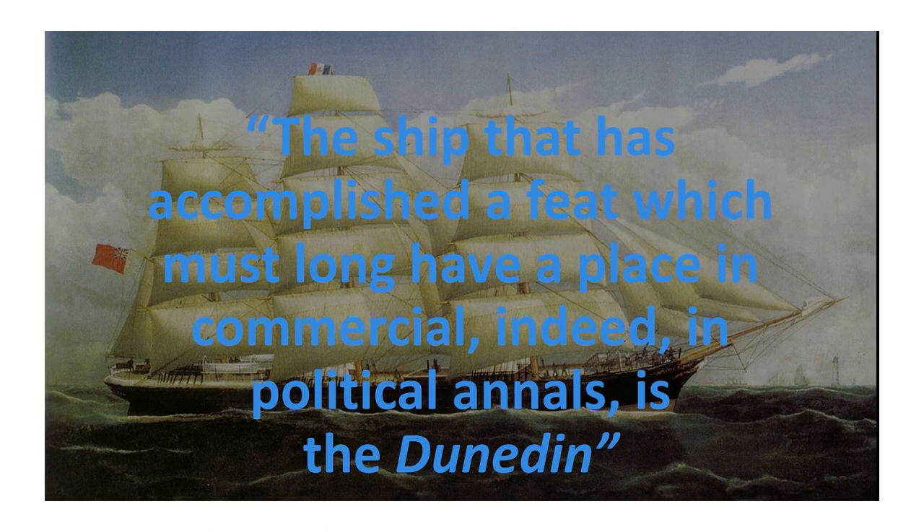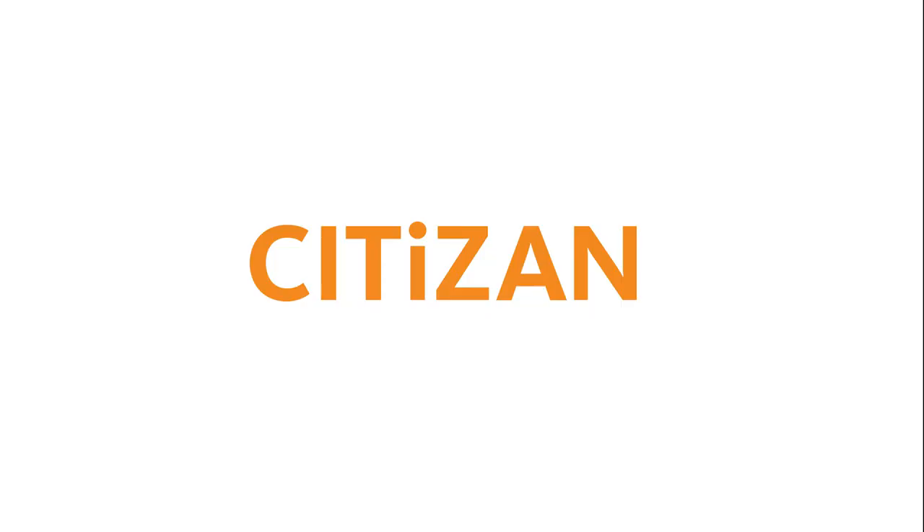Today, with containerisation, over 100 million tonnes of frozen cargo can be carried per year. When you go to the supermarket and buy food from overseas that's not seasonal, or that has been frozen — from New Zealand, Australia, or anywhere in the world — it's thanks to the innovation surrounding the Bell Coleman refrigeration machinery and the Dunedin. It was written that 'the ship that has accomplished a feat which must long have a place in commercial, indeed in political annals, is the Dunedin.' That is such an incredible story with such an impact on trade, the economy and society. A big thank you to Charlotte Ward and the Heritage Education Centre.